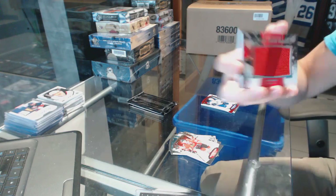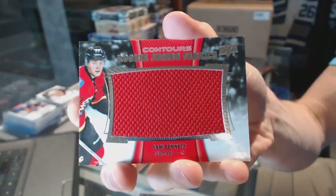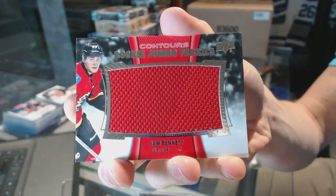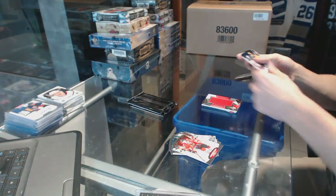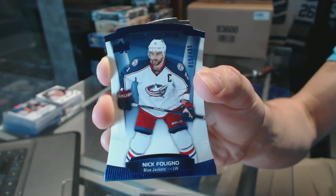We've got a rookie jumbo fabrics for the Calgary Flames, Sam Bennett. And a blue parallel, number 499, for the Columbus Blue Jackets, Nick Foligno.